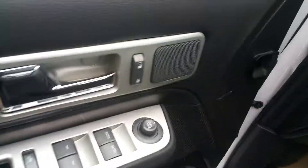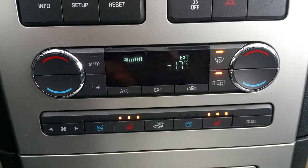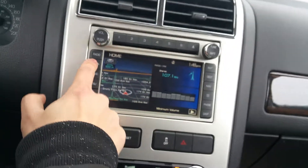Let's go inside the front here. Power windows, power locks. Memory seating. Got heated seats with dual temp zone control in the front, passenger and driver side. You got a cooling seat as well.